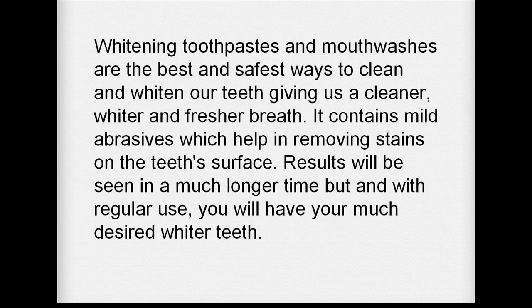Whitening toothpaste and mouthwashes are the best and safest ways to clean and whiten our teeth, giving us a cleaner, whiter and fresher breath. They contain mild abrasives which help in removing stains on the teeth surface. Results will be seen over a longer time, but with regular use, you will have your much desired whiter teeth.